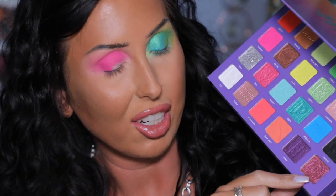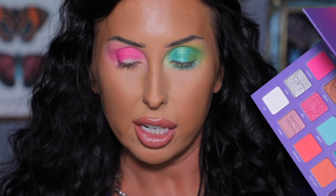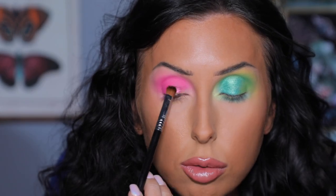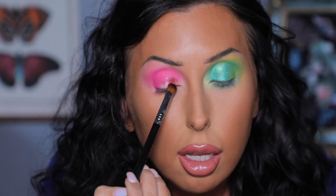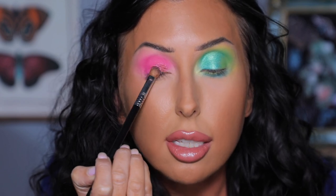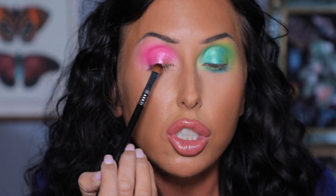For the lid on this eye I want to go in with a shimmer — this one is a duochrome, kind of a raspberry to a rose gold. Really pretty duochrome in this palette, called Luke. Doing this shimmer in the same placement as the other eye — pressing it all over the lid first and then blending it in, leaving the outer portion matte.